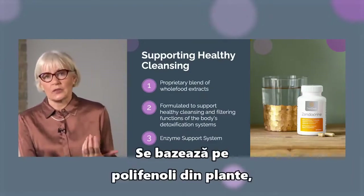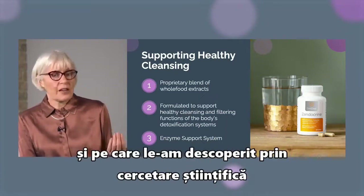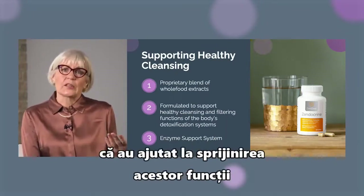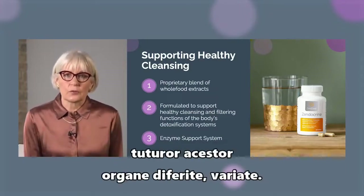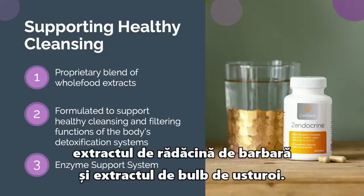It's based on plant polyphenols — on plant products that we know and have found through scientific research have helped to support those functions, those detoxification functions in all of those various different organs. For the liver, we have milk thistle and barberry root extract and garlic bulb extract.